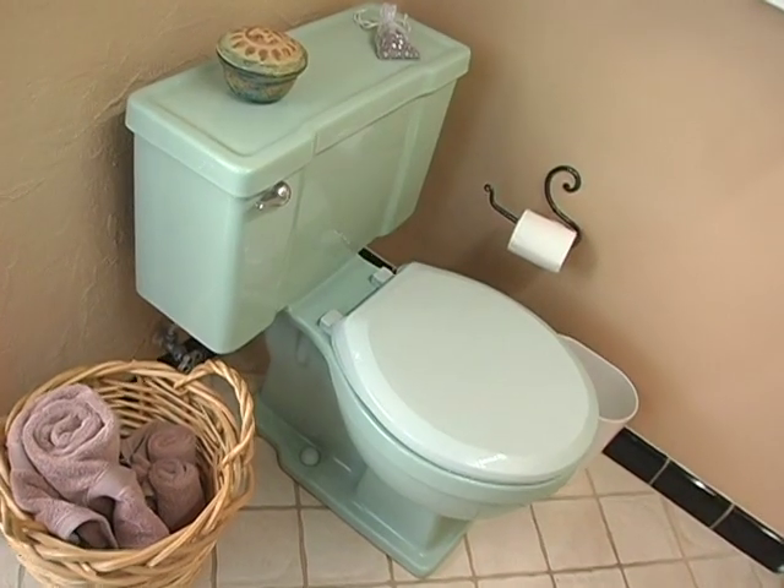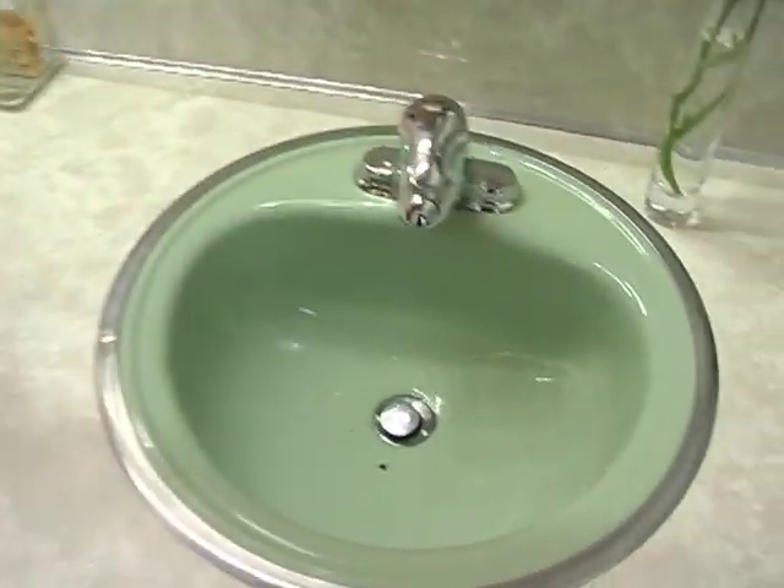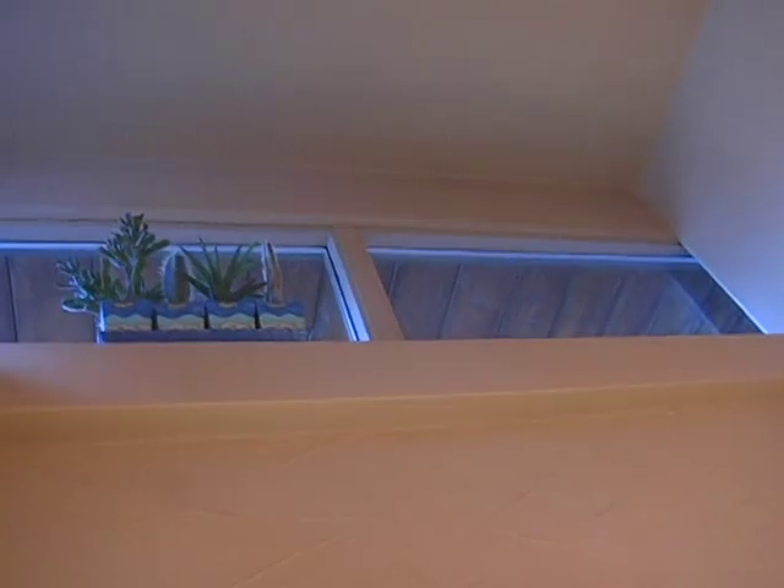Here in the main bathroom, the 50s modern style is still maintained. Mike and Jan decided to leave the original apple green plumbing fixtures — toilet, sink, and bathtub — in place. And it really is a perfect fit. But the other feature I really like in here, which is quite unique in the bathroom, are the high clerestory windows. Perfect for applying your makeup.